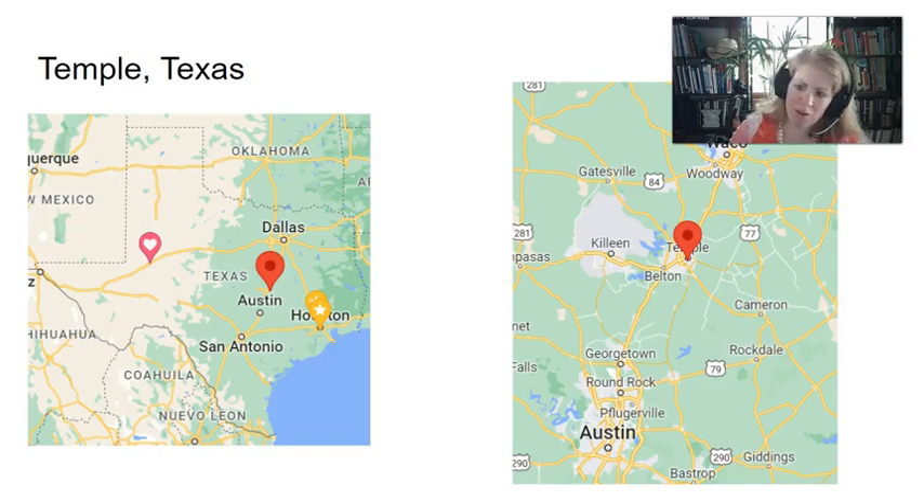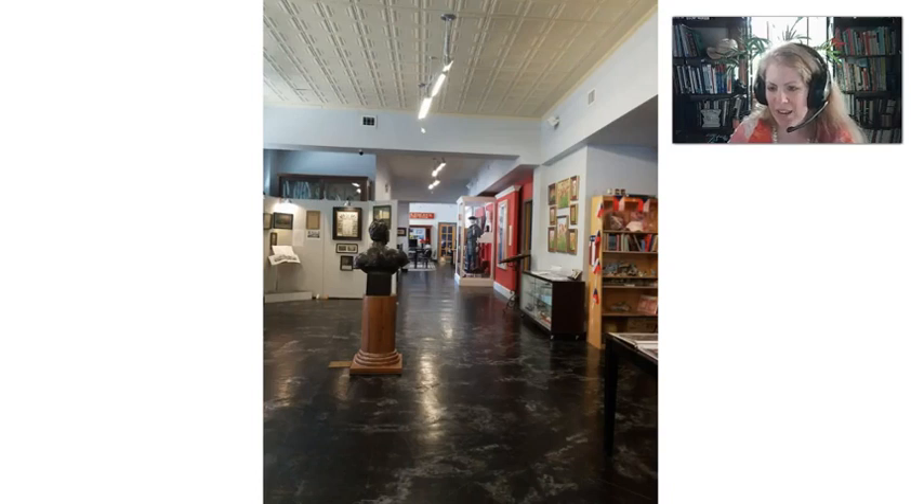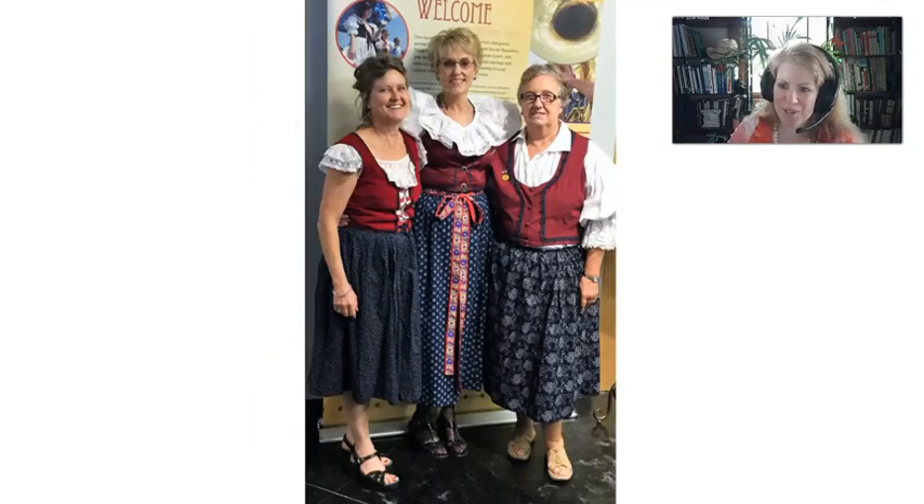Next we'll go down the road to Temple, Texas, another large community with a center called the Czech Heritage Museum and Genealogy Center. There are many of these around Texas — very, very prolific in their Texas Czech organizations. Inside this hall they have lots of books, displays, and kroje on display. Here are some women wearing the kroje from Frenštát — the blue with white on the bottom and red on the top — which is just prototypical for the area where my ancestors came from. That makes me feel happy.